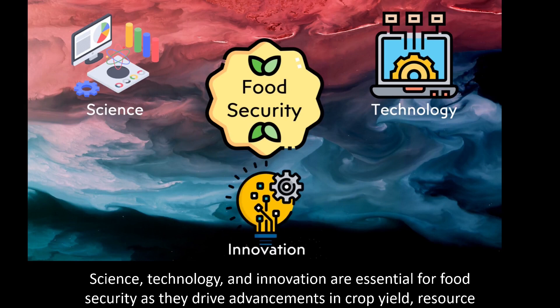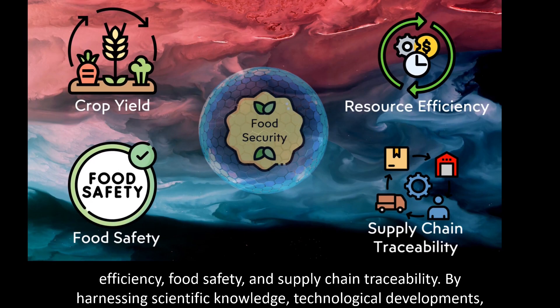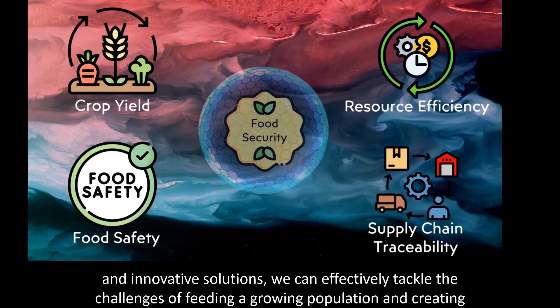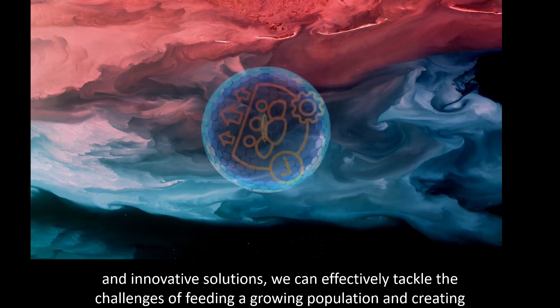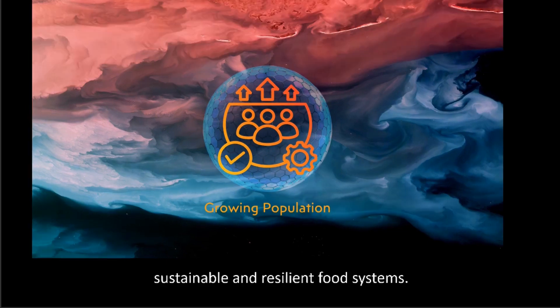Science, technology, and innovation are essential for food security as they drive advancements in crop yield, resource efficiency, food safety, and supply chain feasibility. By harnessing scientific knowledge, technological developments, and innovative solutions, we can effectively tackle the challenges of feeding a growing population and creating sustainable food systems.